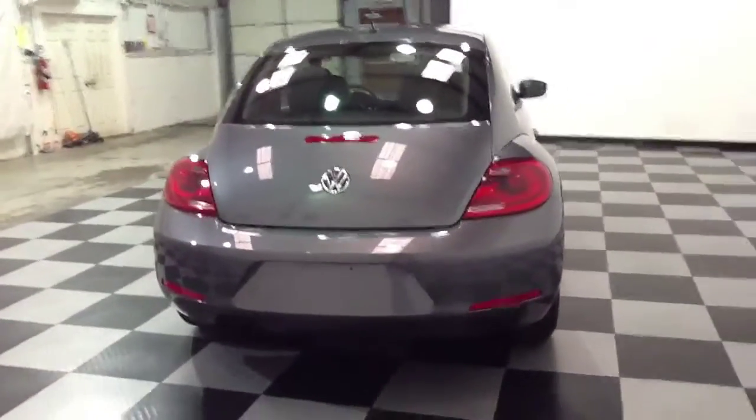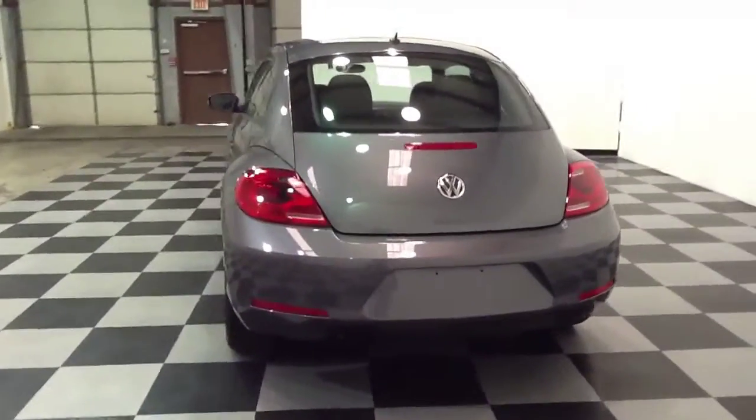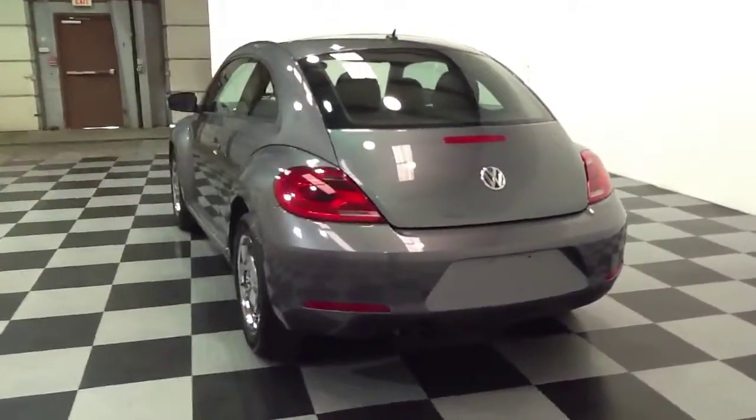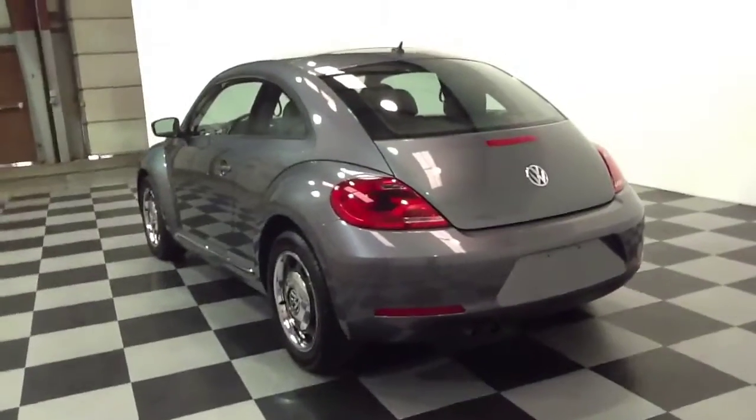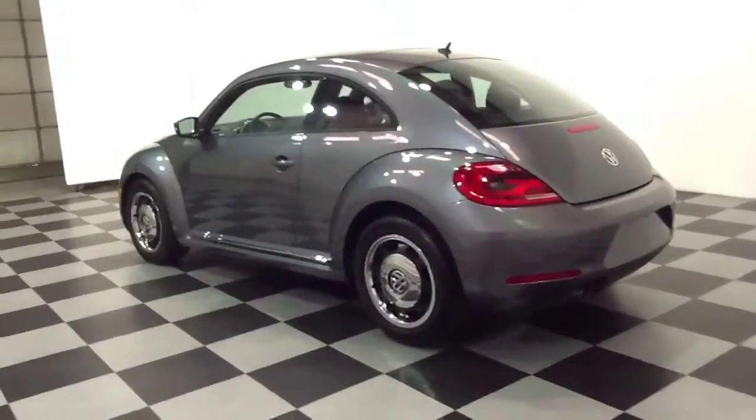This is a 2012 Volkswagen Beetle. This vehicle has 7,000 miles on it. A couple of the options that this vehicle has are a 5-speed manual transmission and heated seats.